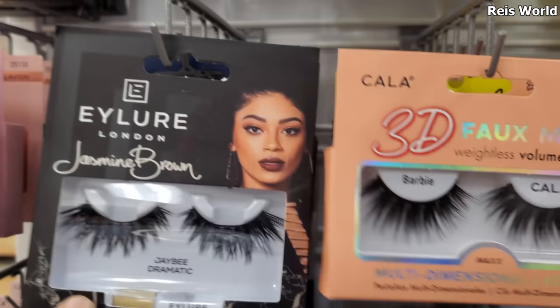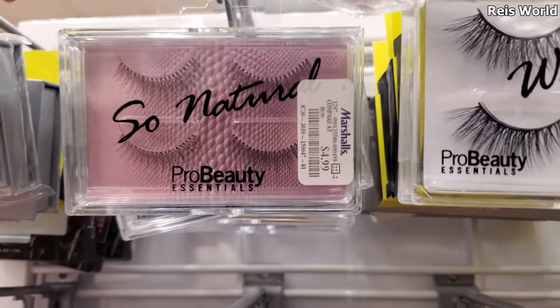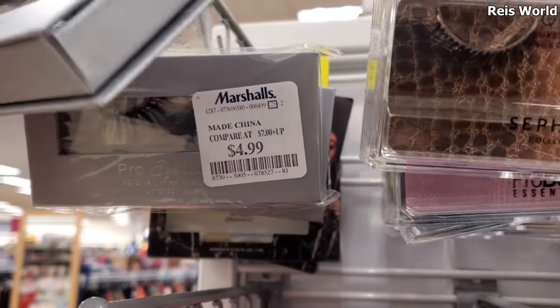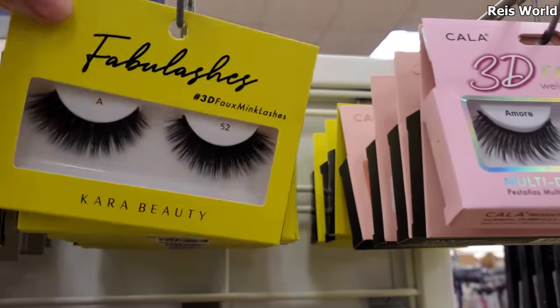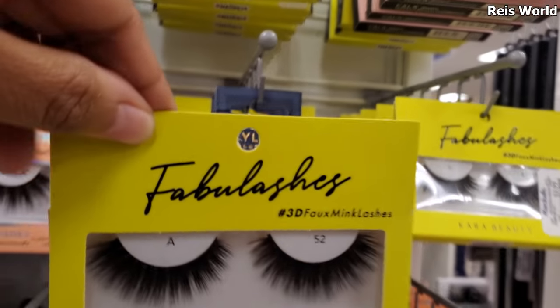These are $4, so four on top is $8 — the $4 collection. Five dollars. These are five. This will be great for a stocking too. They're all five. Actually, this one's four.